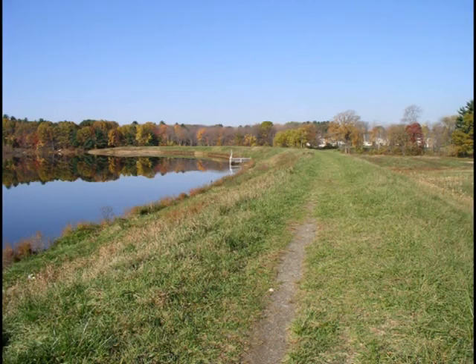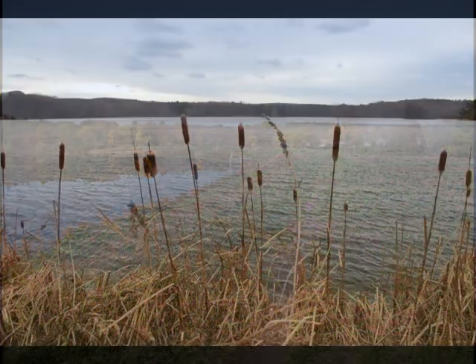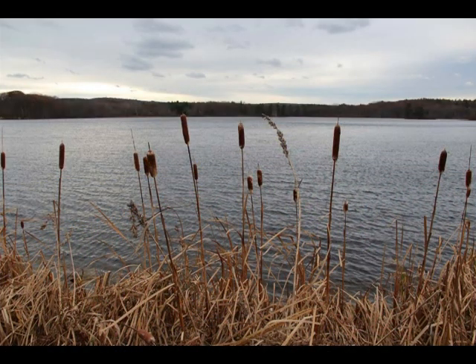It was first constructed back in 1970 and it was done for flood control and fisheries and wildlife. And since that time, the impoundment, which is 310 acres, has been used by the town for ice skating, hockey programs, ice fishermen, boaters, and it's been used for water supply.